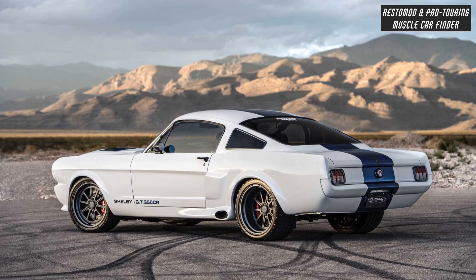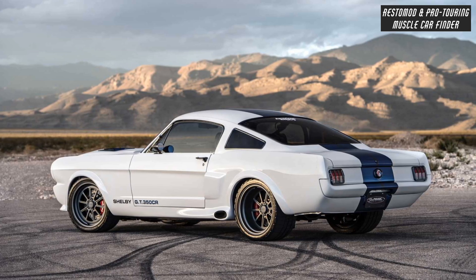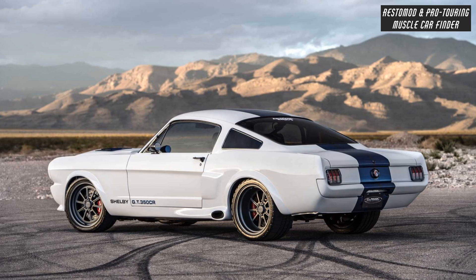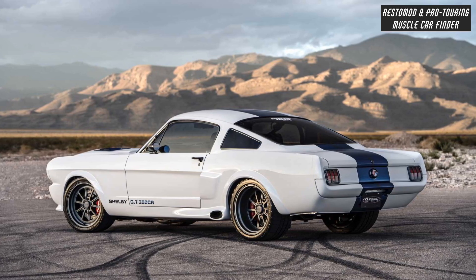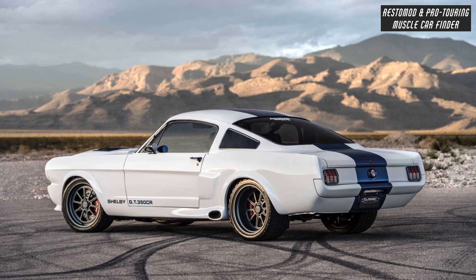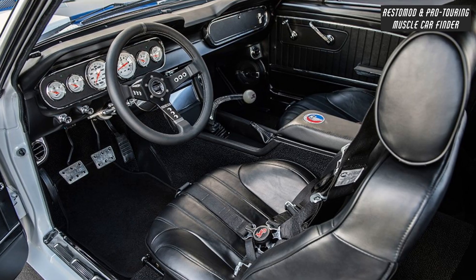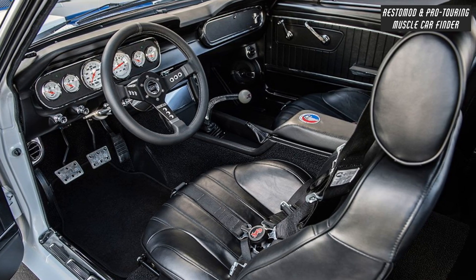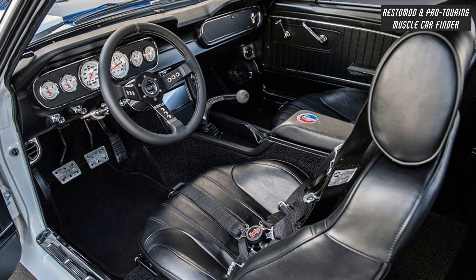Torque Thrust by American Racing Wheels — 17x7 front and 17x8 rear — with Michelin High Performance Z-Rated Tires: 215-45-17 front and 235-40-17 rear. Rack and Pinion Steering Conversion, Power Flaming River Tilt Column, Polished Leather Wrapped Aluminum Steering Wheel, and Old Air Products AC System.